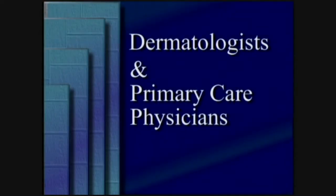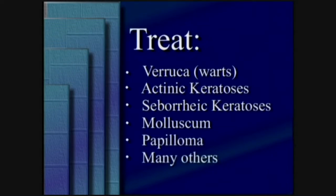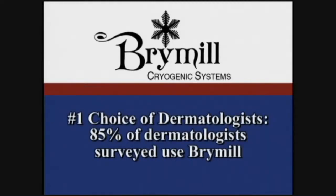Dermatologists and a growing number of primary care physicians are using cryosurgery to easily and effectively treat warts, actinic keratosis, seborrheic keratosis, molluscum, papilloma, and many other lesions. Brimel Cryogenic Systems has been the world leader in cryosurgical equipment since 1966, and its Cryac Handheld Liquid Nitrogen Cryosurgical Spray Units are the number one choice of dermatologists — 85% of dermatologists surveyed use Brimel.